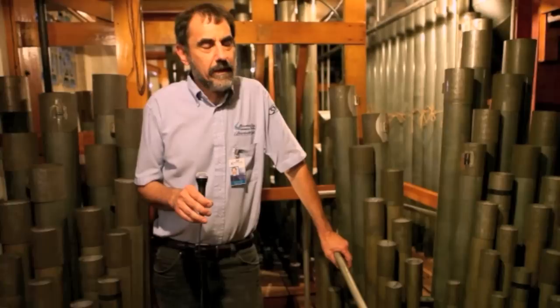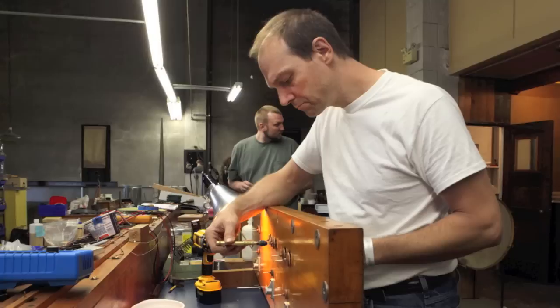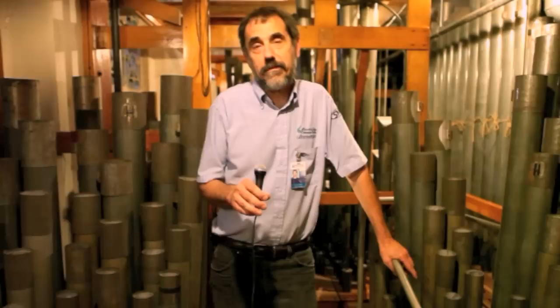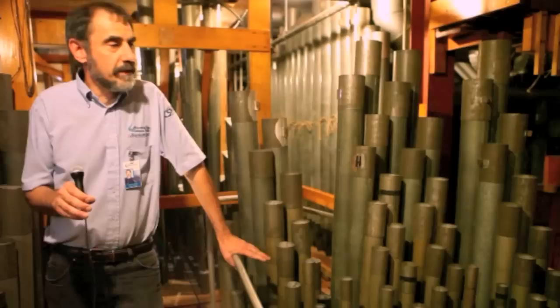We're standing in one section of the organ here called the Great Division. This is one portion of the organ that's now been made playable. When we started the project a few years ago, the organ was completely silent, and there's been a tremendous amount of work by a number of organ technicians and professionals that have gotten a portion of it not only playable but in tune, so that it will be able to be used as part of the Miss America program this year. We're pretty excited about that — it's a major step.